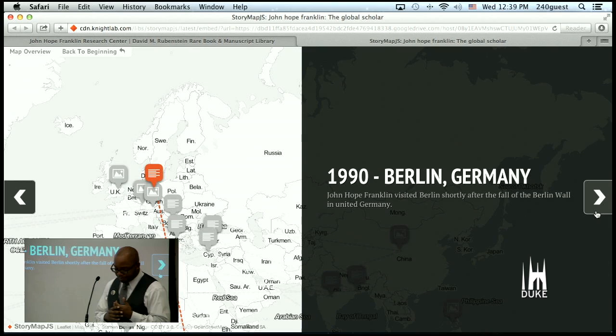He finds himself in Zimbabwe, and then shortly after the fall of the Berlin Wall, he finds himself in Berlin, where he gives a talk at the Institute of North American Studies at the Free University of Berlin. His topic is what Europeans should understand about African American history — that the story of America cannot be told without understanding the experience and lives of African Americans.